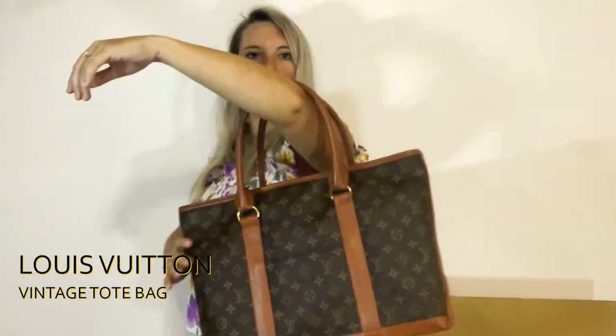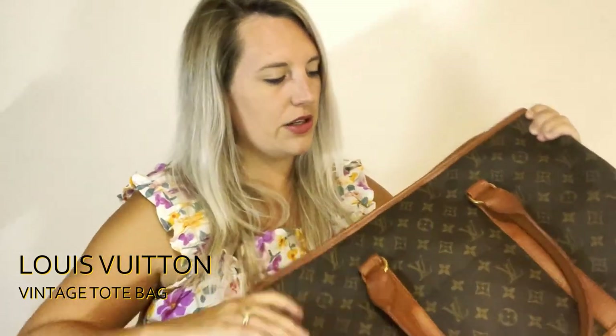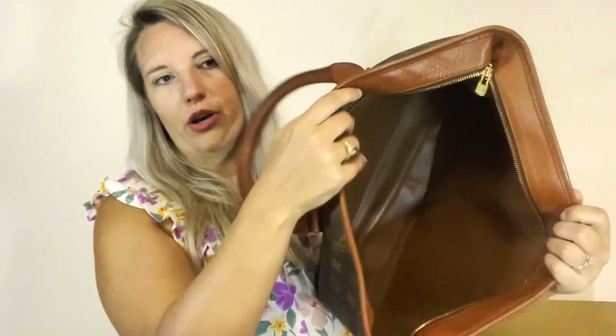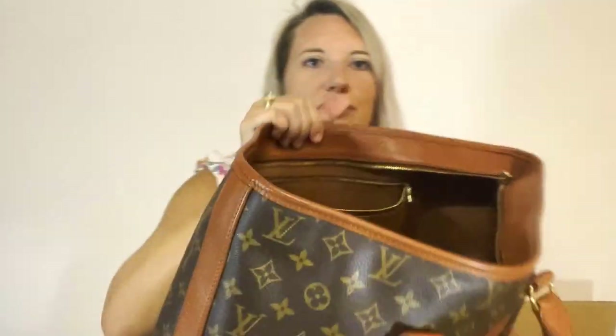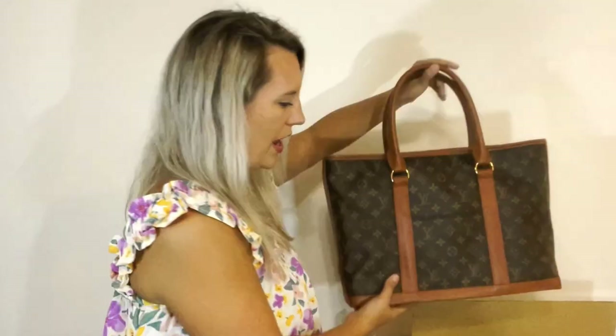Oh my gosh, don't go anywhere — I have a denim LV down here! Look at this massive vintage tote bag. It has vintage brown leather material on the exterior, and for size reference it's between an MM and a GM. It has two slip pockets, a leather bottom with feet, and the inside is full leather-lined — the zipper pocket is also leather-lined with no stickiness or residue. This is really nice condition for a vintage tote. I haven't gotten anything quite like this before — very excited about it.